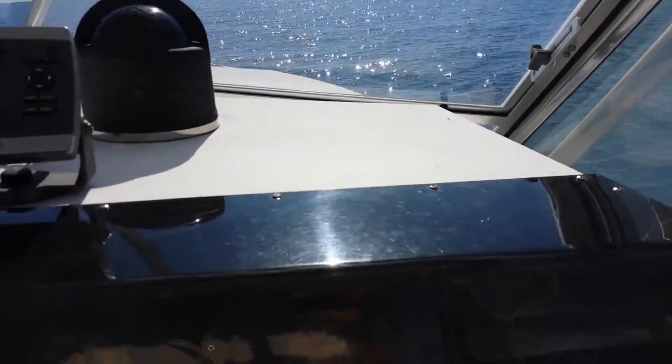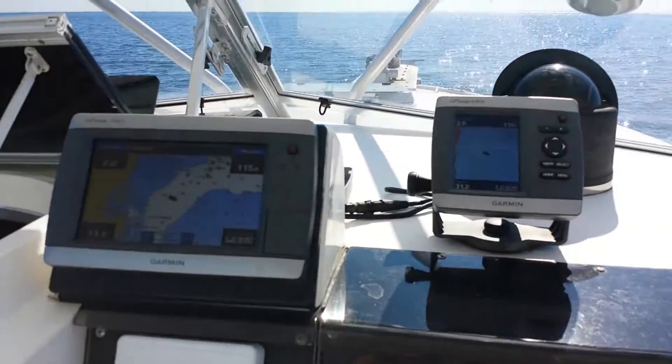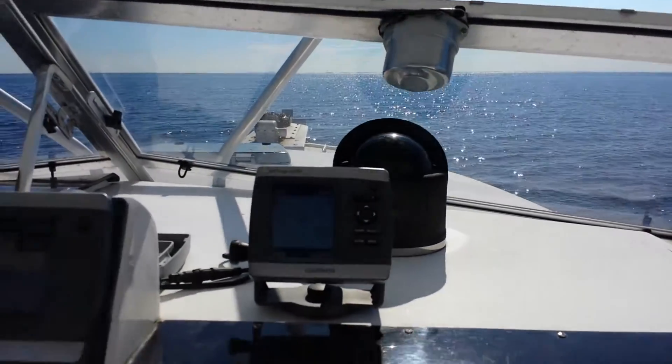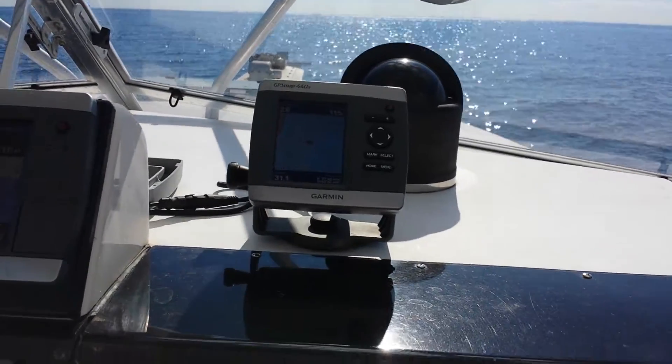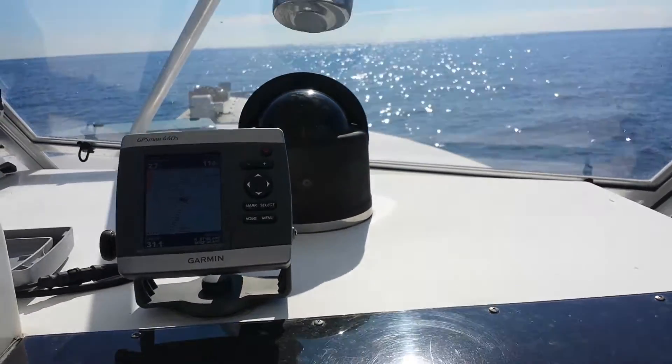We are at essentially idle speed. And now I'm going to throttle up. Okay, here we go. Giddy up. We're in gear. Turn the engines back down.